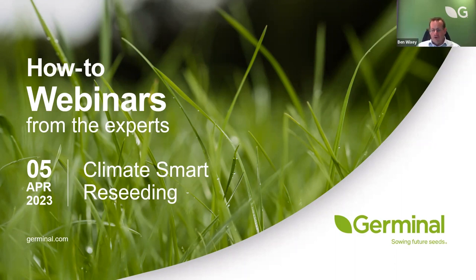With that said, I'm going to hand over to Dr. Mary McEvoy, who is going to talk about reseeding and making the decisions on what to reseed.